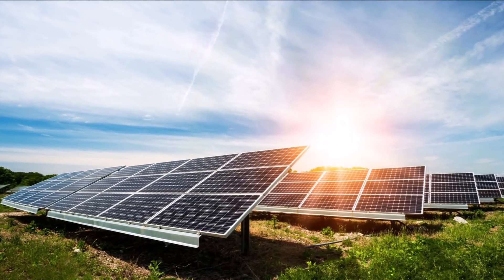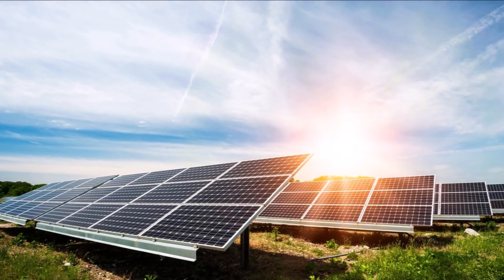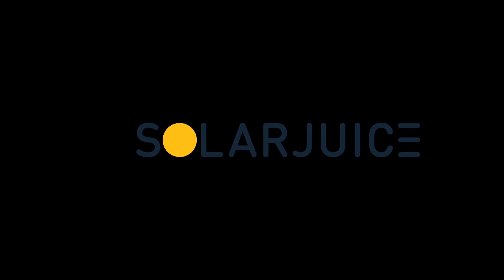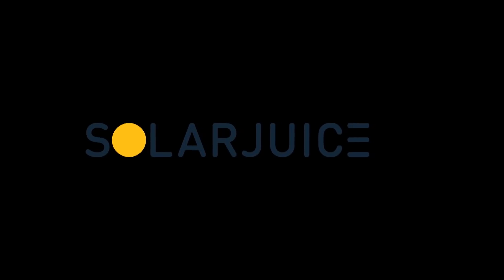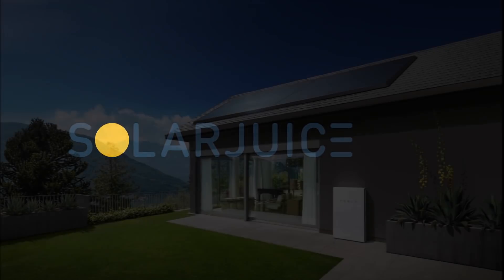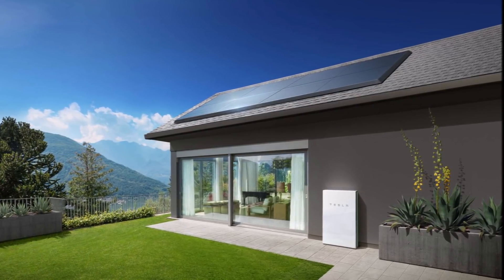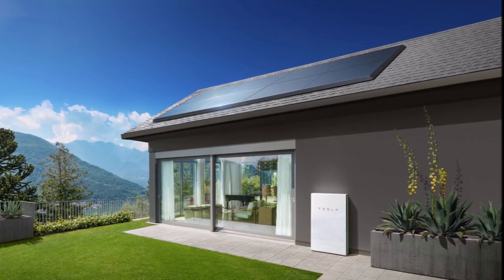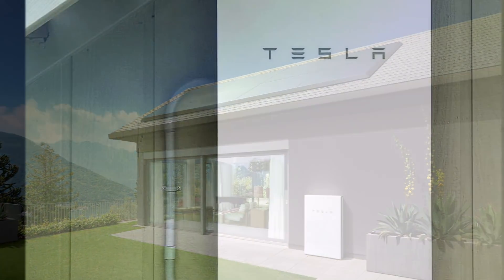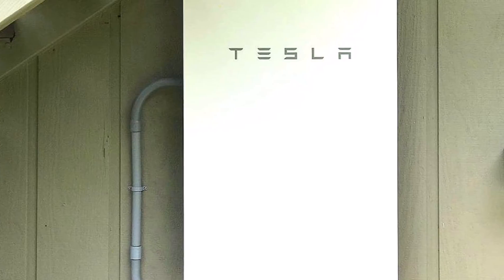I think Tesla vehicle popularity, Elon Musk popularity, all contribute to Tesla Powerwall being more popular in Australia than others such as LG Chem, which is also a very well-known brand and a Tesla partner. SolarJuice stated that it sold 2,447 Tesla Powerwall home batteries with a capacity of over 34 megawatts, making it the most popular energy storage solution for the residential market.